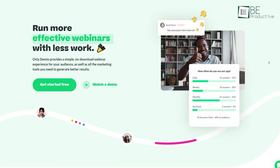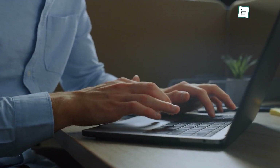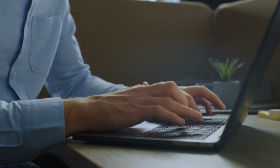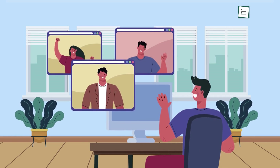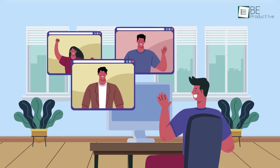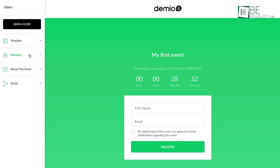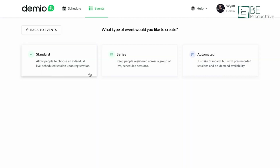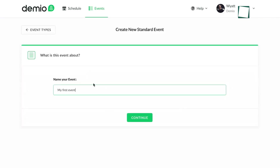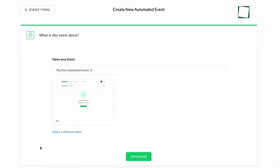Last but not least, let's introduce you to Demio — it's the cream of the crop when we talk about webinar applications. With a modern and user-friendly interface, it provides your audience with all the marketing tools needed to generate better results. With this software, you can effortlessly create and customize a conversion-optimized page for your market and event. You can then create both live or completely automated webinars to run at specific times and dates, and you can also schedule it to be recurring or on-demand.